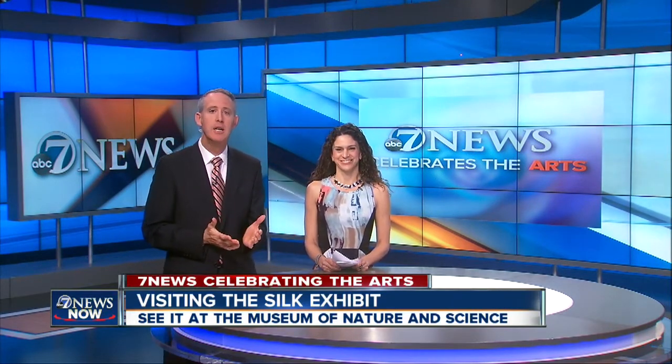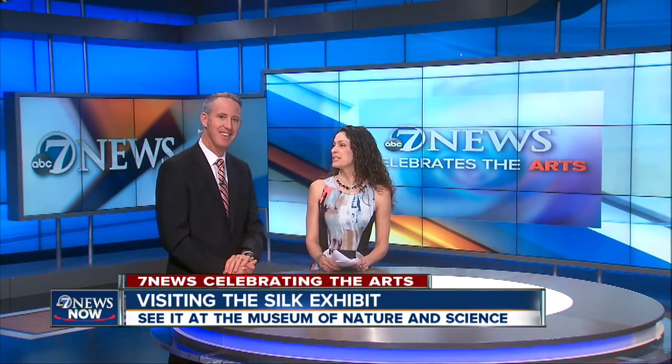Anika Padilla with TheDenverChannel.com is here now as we celebrate the arts. Folks at home may not know this, but for many years, Anika has been all about that silk, and she recently took that interest on the road. She went to the Denver Museum of Nature and Science for the silk exhibit.